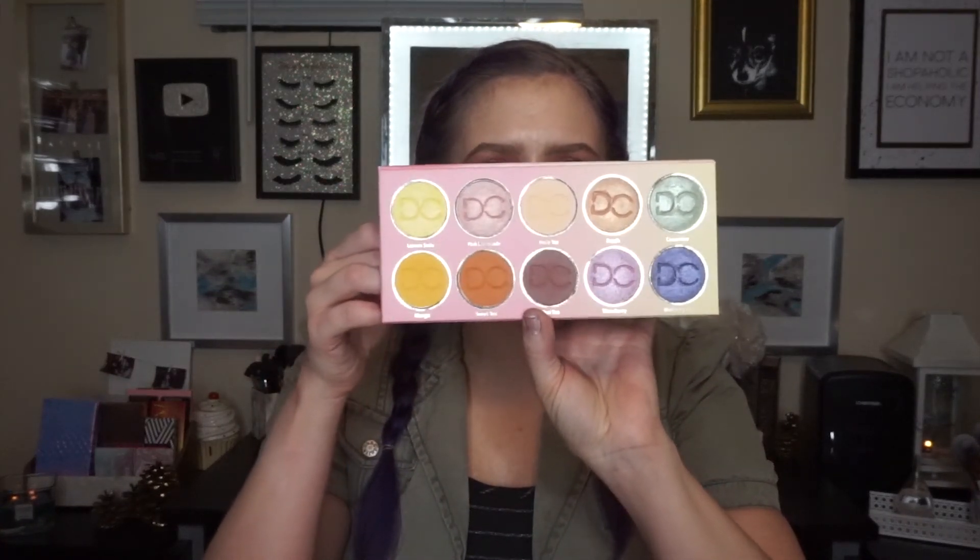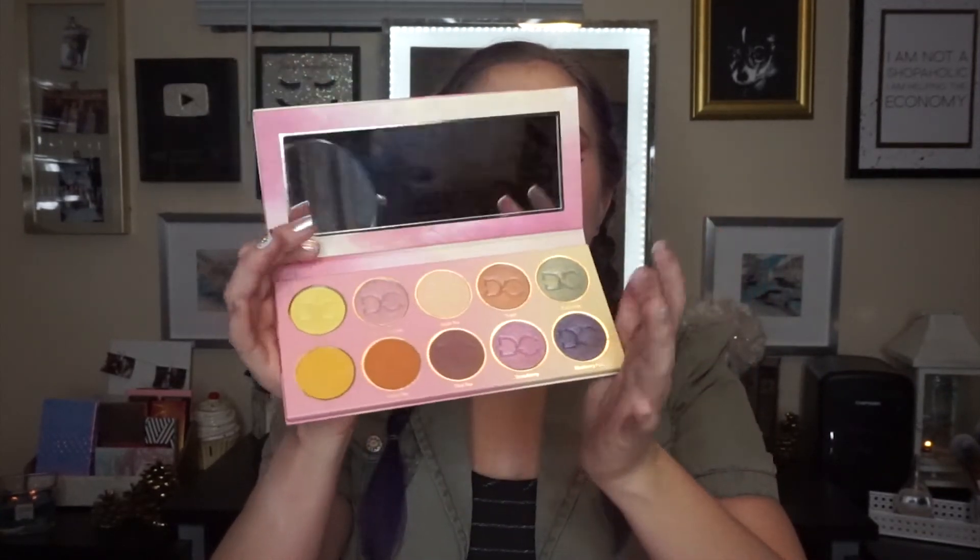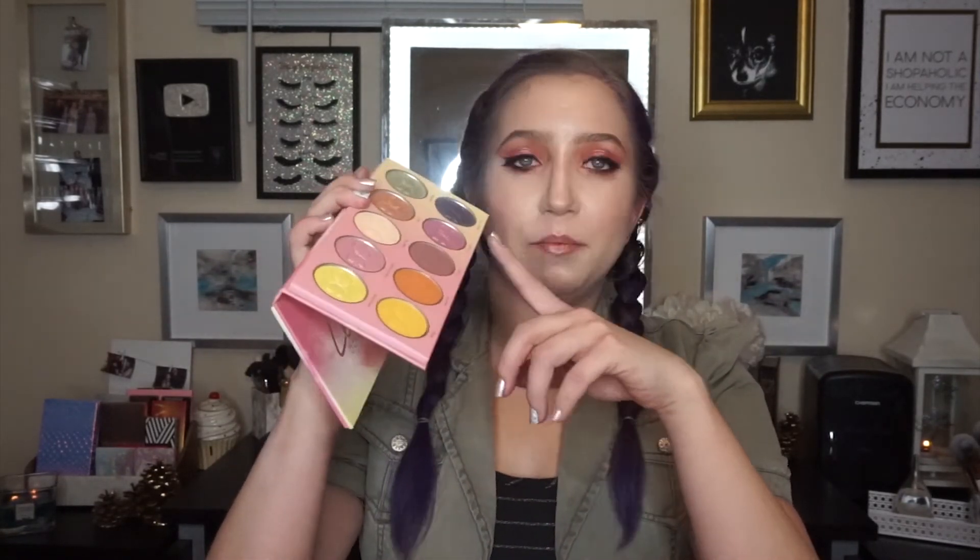The next palette that is an honorable mention for 2018 is the Dominique Cosmetics Lemonade palette. It has beautiful summery colors and it has a really nice mirror. The mattes blew me away — the shimmers are good too, but the mattes especially. This has made me want to go try more Dominique Cosmetics and I feel like I need more of them in my life based on this palette. It is so, so good — I really recommend it.